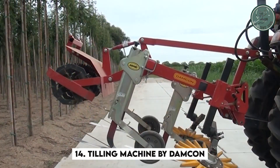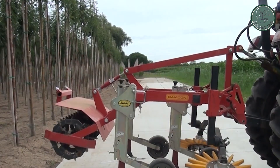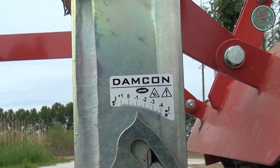Check out the unique Tilling Machine by Damcon. It's unlike any other, with its distinct appearance and special features. Equipped with strong horizontal cultivators and an adjustable shallow hoe, it's excellent at slicing weed roots.